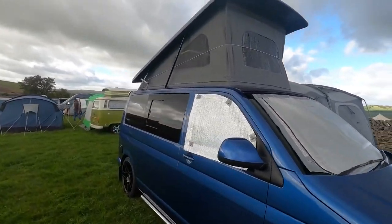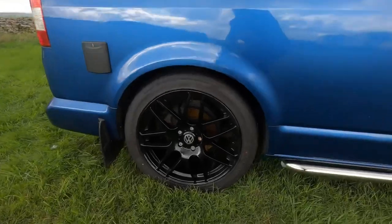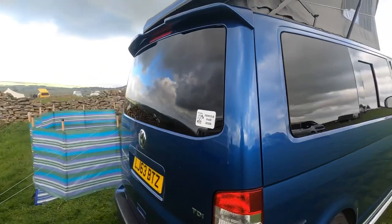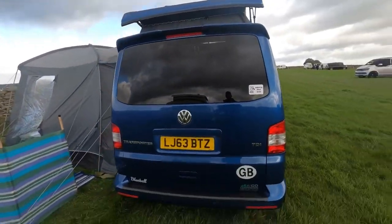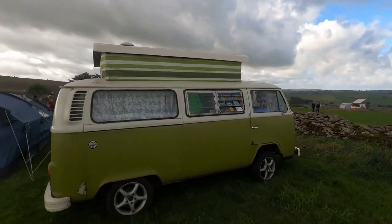Marching on together. It's a great looking colour with a pop-up roof. Some very nice alloys. And next to this, looks like we've got a bay window.